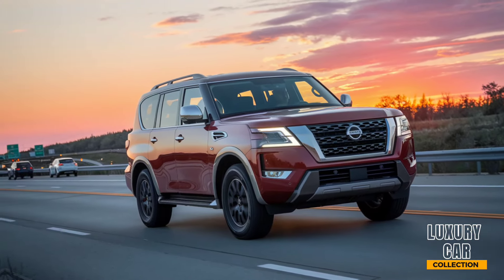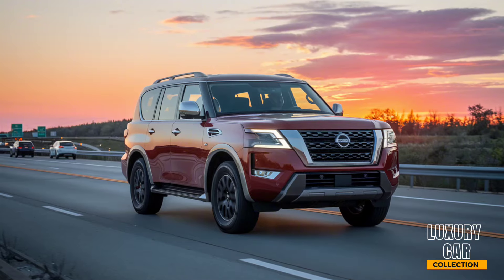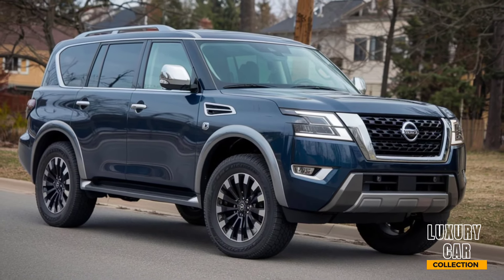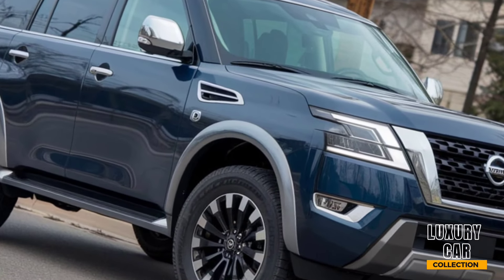As expected, safety is a top priority in the 2025 Armada. You get Nissan's Safety Shield 360, which includes features like automatic emergency braking, blind spot warning, lane departure warning, and rear cross-traffic alert. The Armada also has adaptive cruise control and a 360-degree camera system, which makes parking this big SUV much easier.